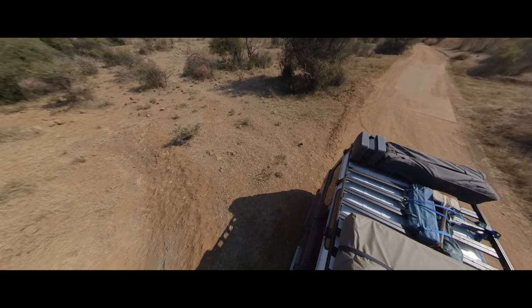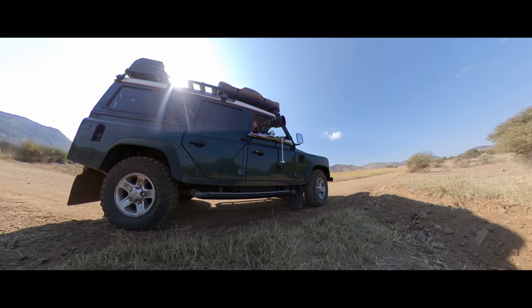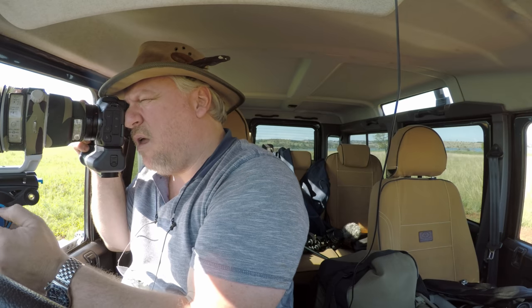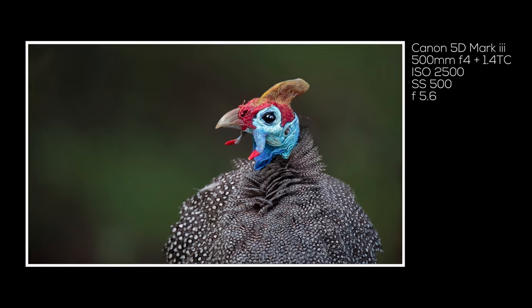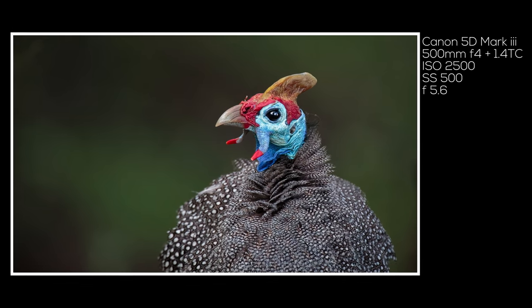Photographing smaller animals near the ground is always troublesome from a vehicle because of the raised perspective. One way to get around it is to back off, increase the distance, and try to use a longer lens or longer focal length. This has the effect of reducing that perspective and making the background appear further away.